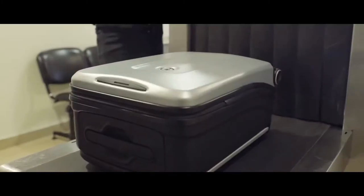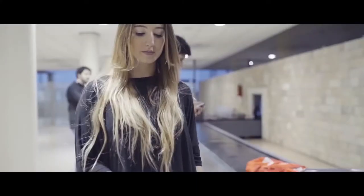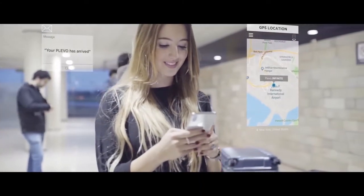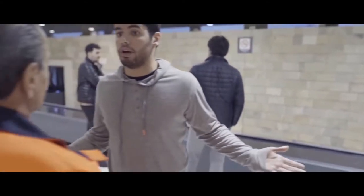We all know that going through security checkpoints at the airport sucks, but we've made it easier than ever before by adding a removable sleeve that gives you instant access to your electronics without having to open your bag. Distance alerts let you know when your luggage is coming to you at the carousel, so you can always keep track of your belongings.